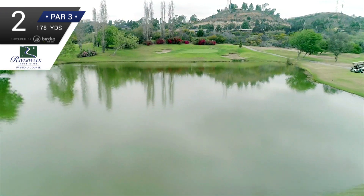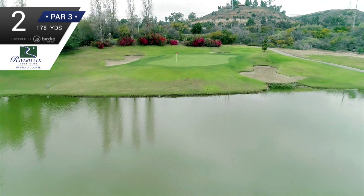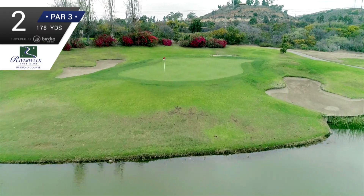There's no room for error on this one. Short is wet. Left, right, and deep is sandy. Good luck. If you can make three here, you're ahead of the path.